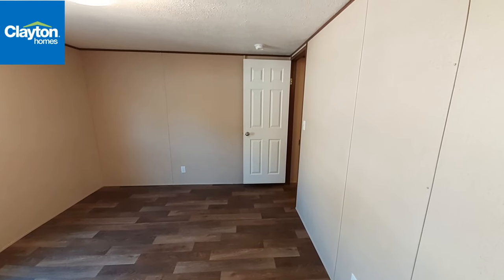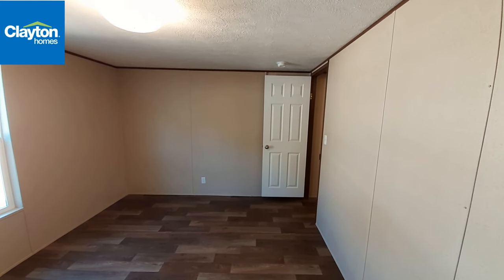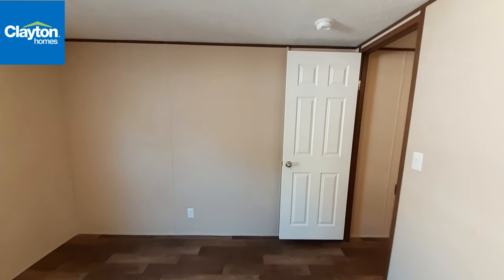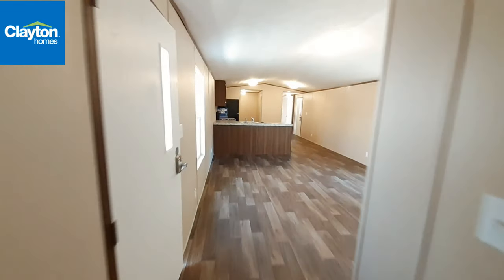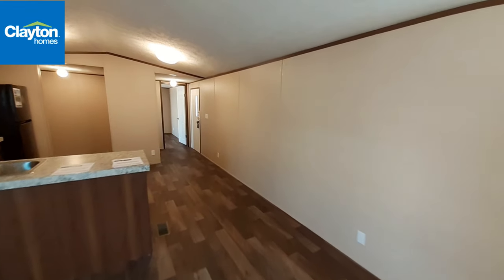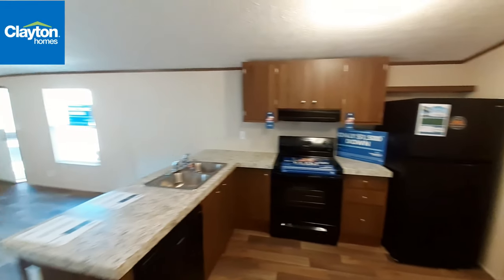I wanted to point out that these ceilings are only about seven and a half foot — I can reach up and touch them easily and I'm 5'11". Something like that — I may be shrinking, maybe down to 5'10" — you know, as you get older you kind of shrink a little bit. So once you get out from the bedroom area and into the living area it opens up quite a bit and feels much more open.